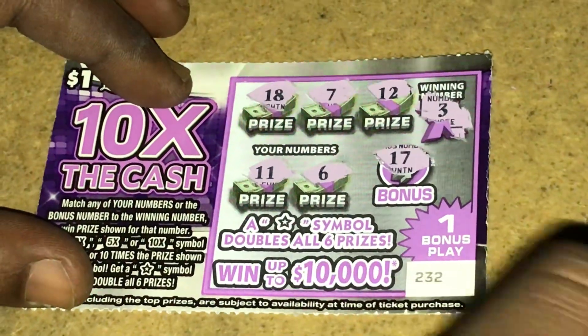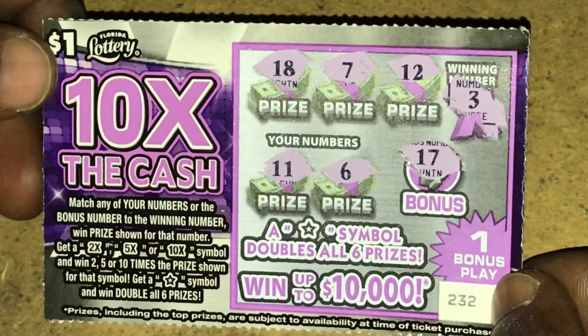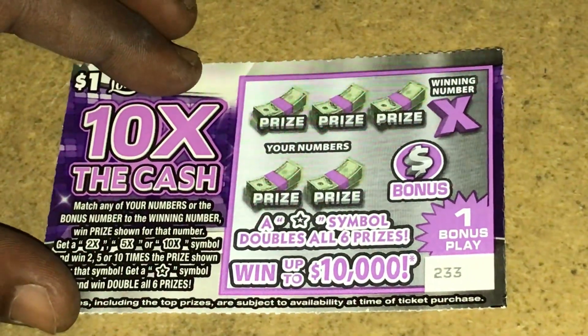The bonus number is 17. The winning number was 3 — one off from 18. As you can see, ticket 232 is a no-win. Let's try ticket 233.